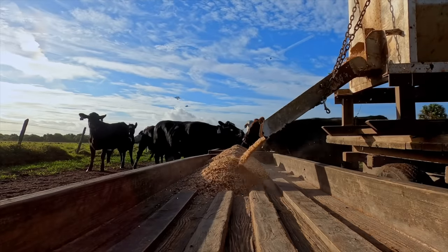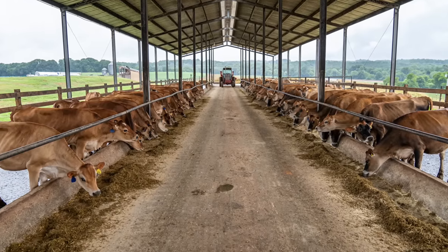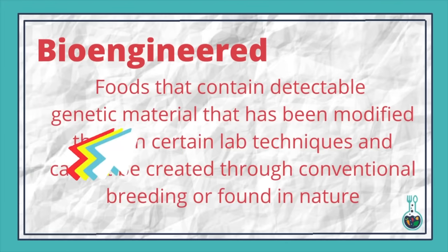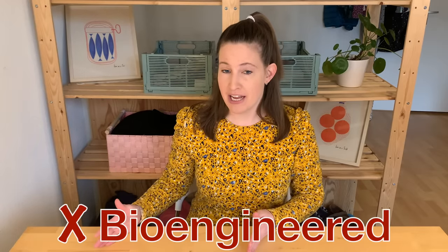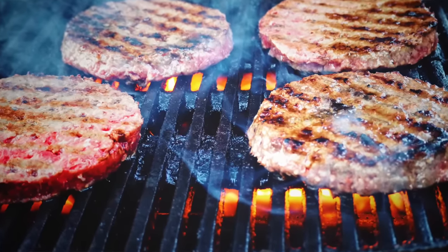Here's another scenario. Say a cow during its lifetime is fed genetically modified alfalfa. The non-GMO project would say that the beef from that cow, because it ate GM feed, is considered a GMO. But from a bioengineered perspective, because we would not detect the genetic material of the GM alfalfa in the meat of the cow, it is not a bioengineered food. It's not bioengineered just because the cow ate genetically modified feed, since we cannot find that genetic material in the final food product.